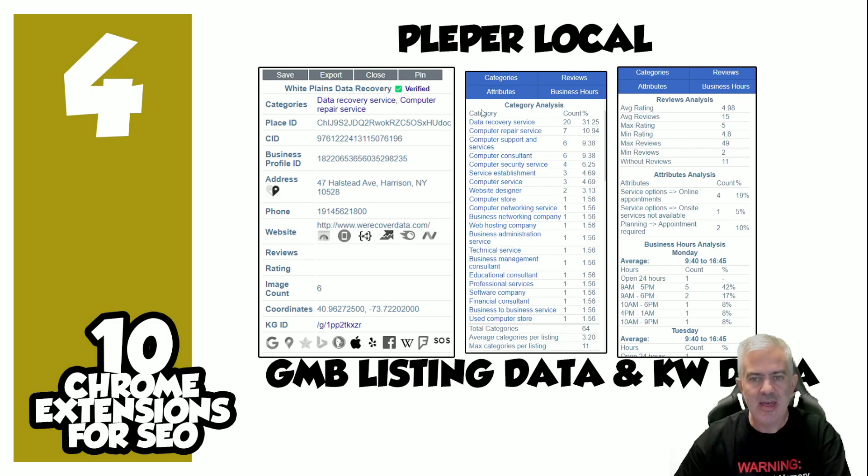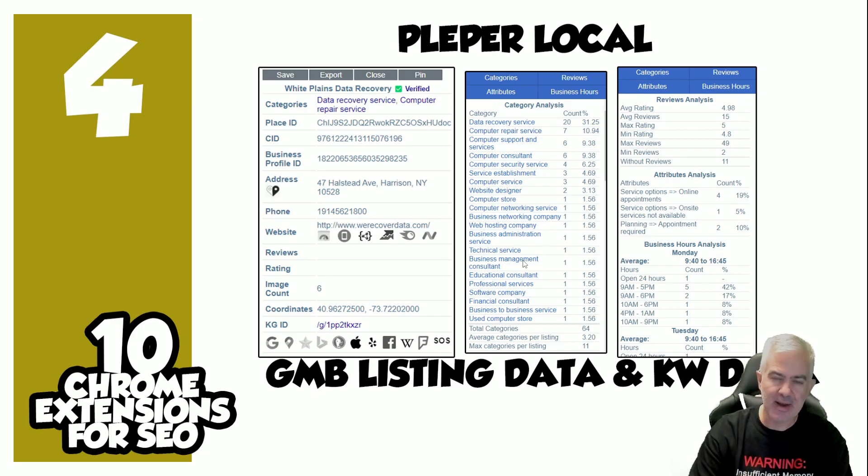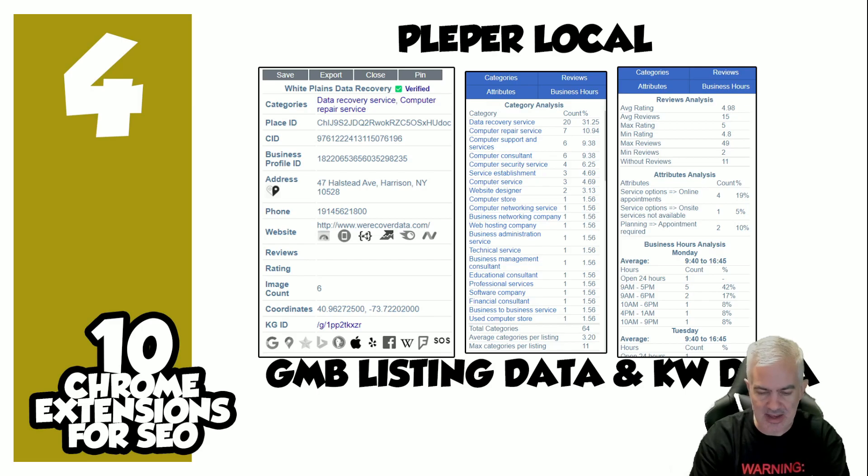Beyond listing info, when you do a keyword search — say you type in 'data recovery Westchester' — it shows you the percentage distribution of categories for the listings that show up, how reviews are distributed, the attributes, and business hours. The plugin is ridiculous for free. Note: it's been delisted from the Chrome Store, so you do have to add it manually — their website shows you how to do that easily.